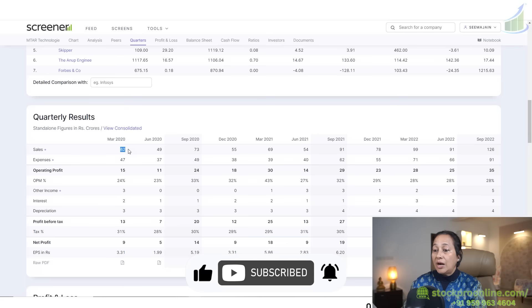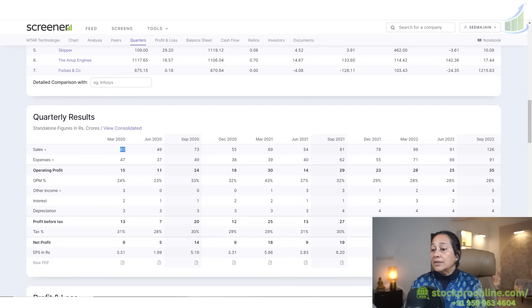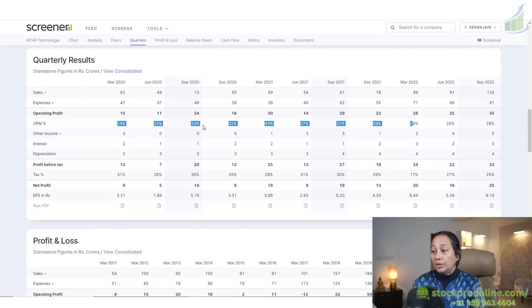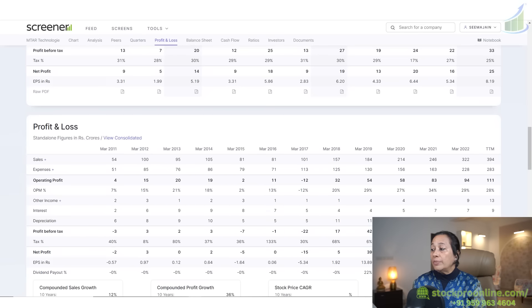Looking at sales on a quarter-on-quarter basis, from March 2020 they were at 62 crores and by September 2022 they reached 126 crores — sales have almost doubled. Operating profit margins have been pretty much constant, showing steady growth with no decline. EPS is also stable on a year-on-year basis.